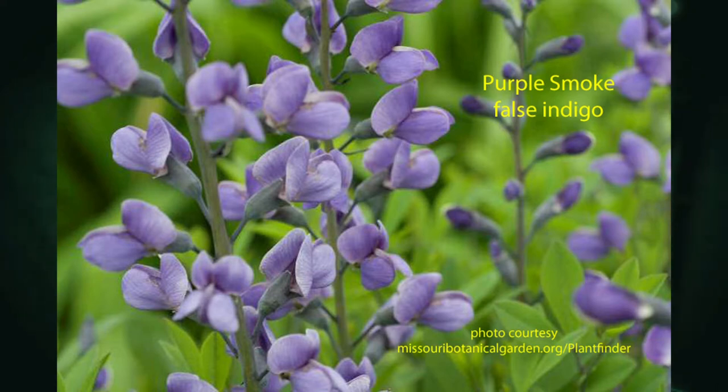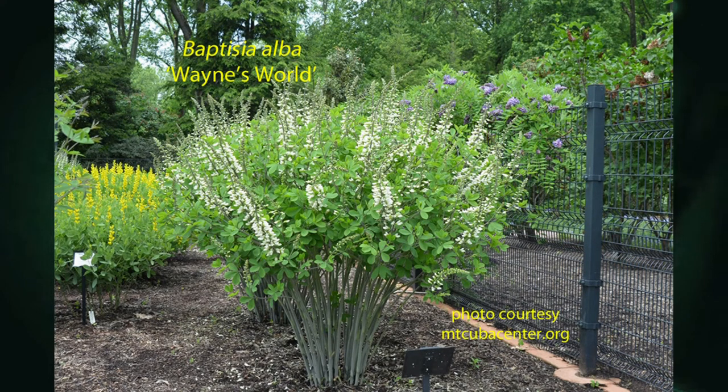There are many new colors. That indigo, kind of darker purpley color, was the original. But then here's a variation called Purple Smoke that's out. And recently there's been a lot of breeding in recent years. There's a white species, Alba, but then there are some cultivars — cultivated varieties. This is Wayne's World, and again you can see that vase shape, upright, maybe four to five feet high and five to six feet across.